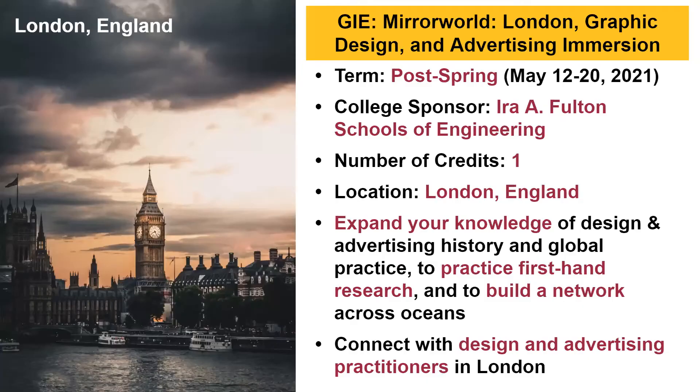Finally, we have Mirror World: London Graphic Design and Advertising Immersion, sponsored by the Ira A. Fulton Schools of Engineering. We've now highlighted six programs from six different school sponsors, showing the wide variety of topics available. In this program, students expand their knowledge of design and advertising history, do firsthand research, and build networks by connecting with design and advertising practitioners in London, culminating in a project presentation comparing design and advertising in the United States and London.